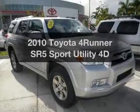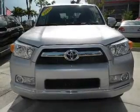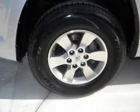Check out this 2010 Toyota 4Runner. If you're looking for an automobile with great attributes, look no further. With a reliable engine connected to a smooth shifting automatic transmission.